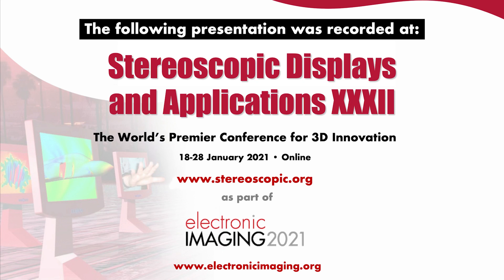The next speaker today is Bjorn Sommer. He's with the Innovative Design Engineering Group in the School of Design. This IDE is a joint effort with the Royal College of Art and Imperial College London.